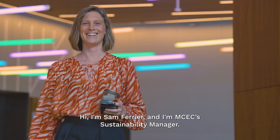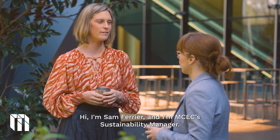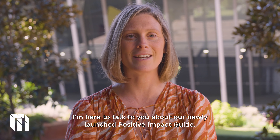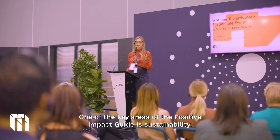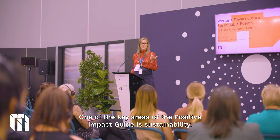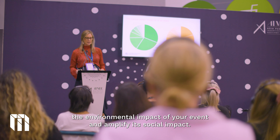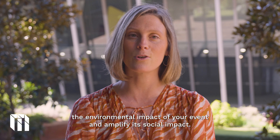Hi, I'm Sam Ferrier and I'm MCEC's Sustainability Manager. I'm here to talk to you about our newly launched Positive Impact Guide. One of the key areas of the Positive Impact Guide is sustainability. We've got lots of helpful tips to help you reduce the environmental impact of your event and amplify its social impact.